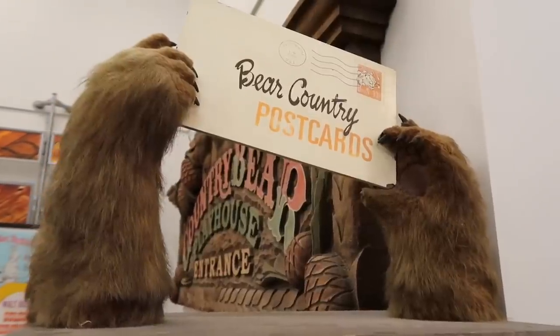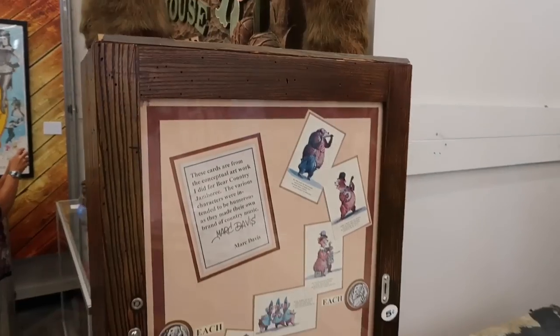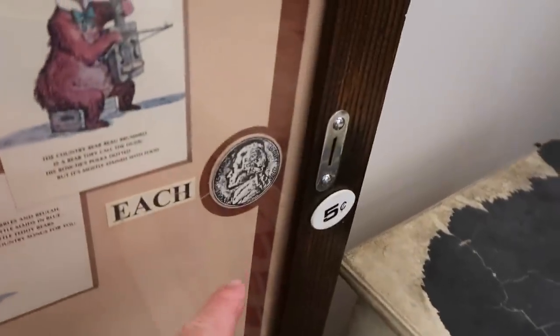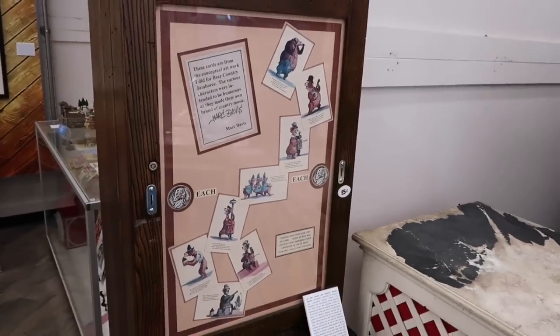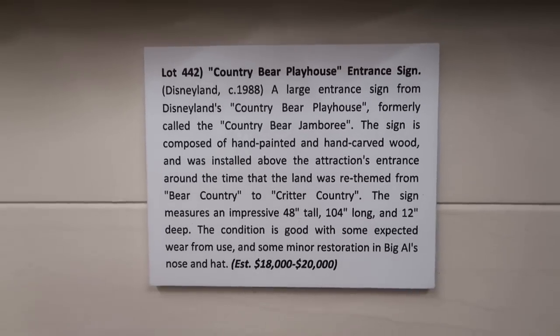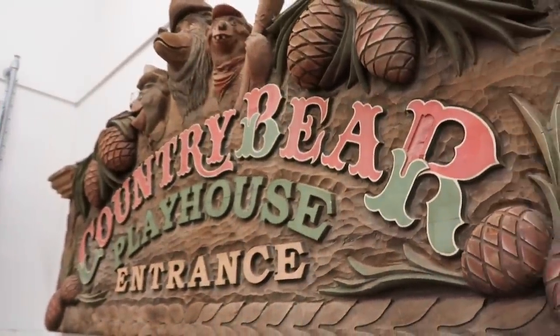For just a nickel, you could get a Bear Country postcard. Half a dime. I'm not even kidding — five cents. You'd drop a coin in there and it would spit out a little Country Bear Jamboree goodness right through those slots. After they changed the name from jamboree, it turned into Country Bear Playhouse before they removed it.